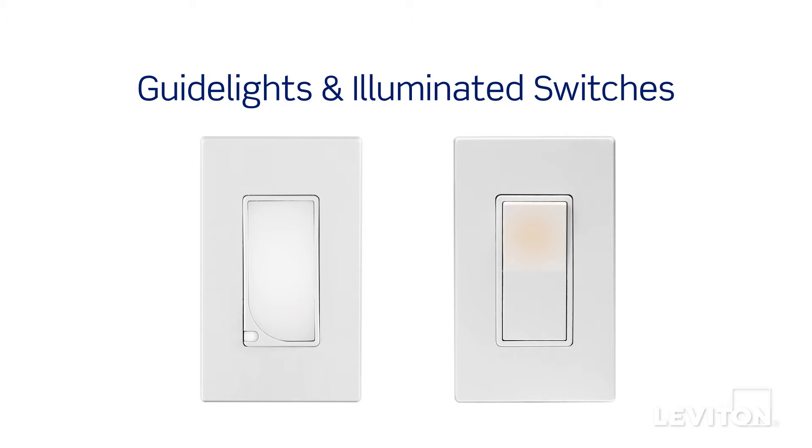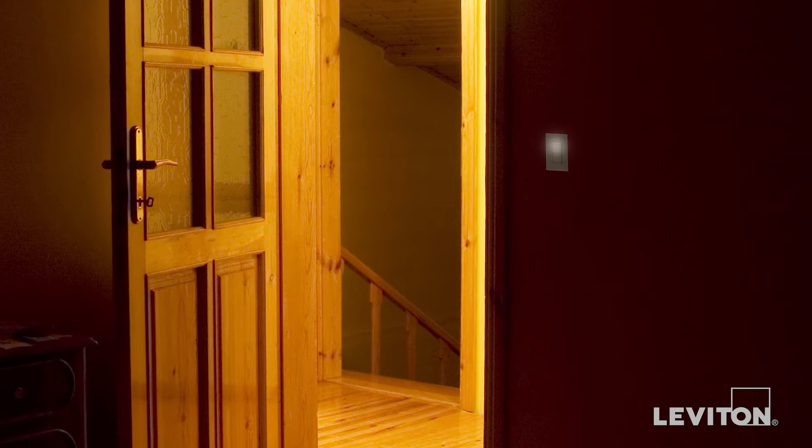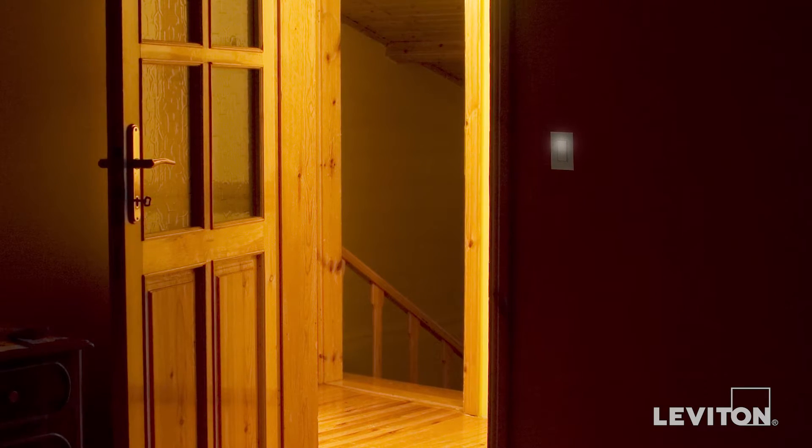Lit by internal energy efficient LEDs that use less than one watt of electricity, these devices provide illumination when a room or space is dark, helping to prevent nighttime accidents from occurring.